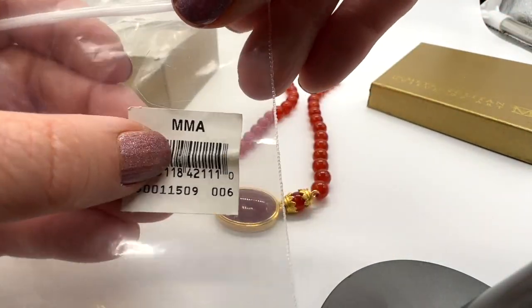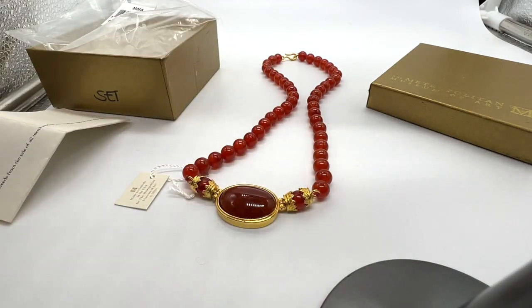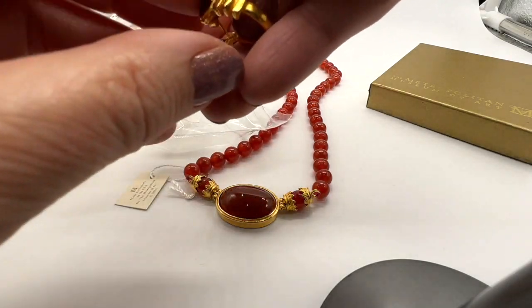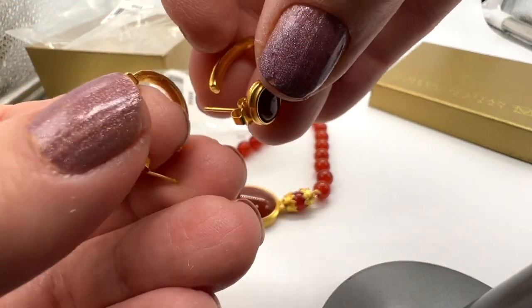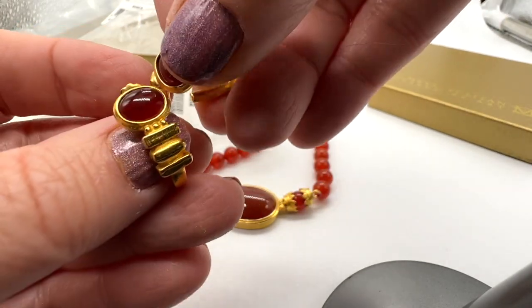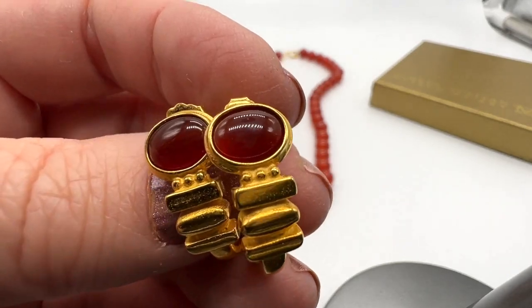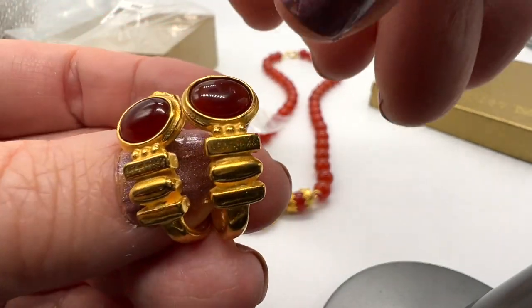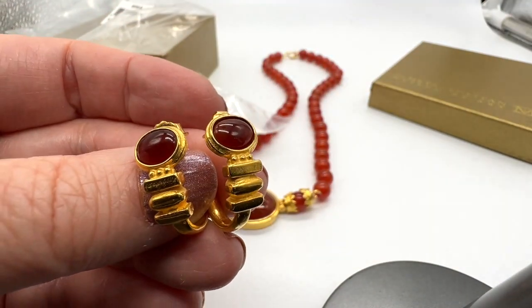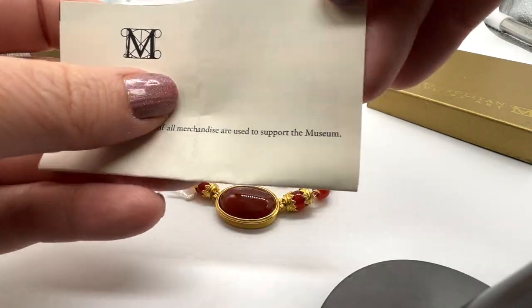Aren't these pieces fun? I hope you're enjoying this. It's a great way to just unwind, looking at beautiful jewelry — it certainly is for me. Whenever I'm feeling down, that's the first thing I go to: I pull out a box of jewelry and I go through it, usually sitting on the bed. I get so much enjoyment out of this stuff. I hope you do too. So let's check out the history of this piece right here.